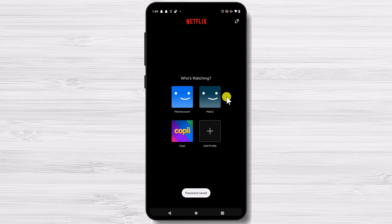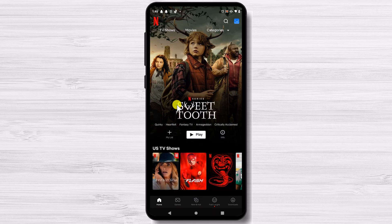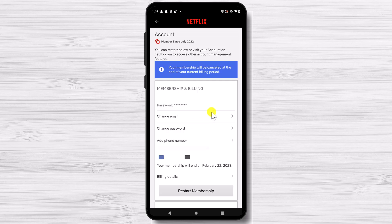Enter your email address and password to log into your account. After you've logged in, tap on any profile. Now tap on the profile picture in the upper right corner of the screen. From the drop-down menu, select Account. This will take you to your account settings, where you can manage your personal information, billing details, and security settings.